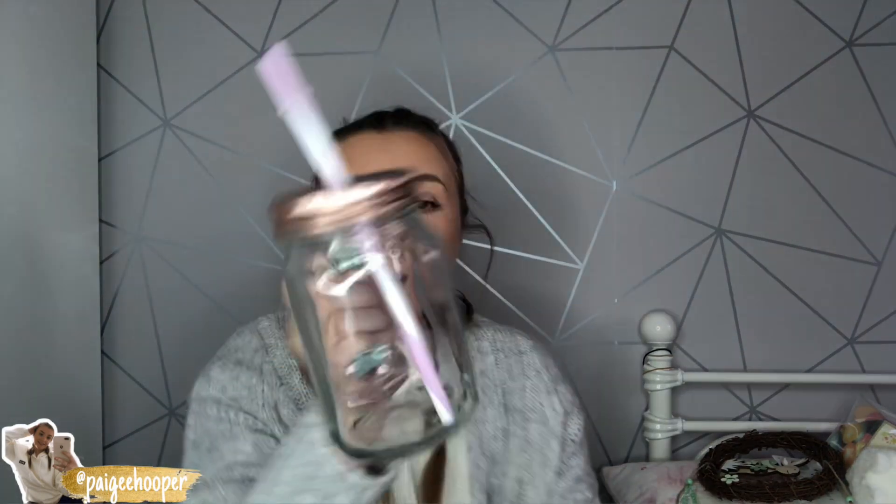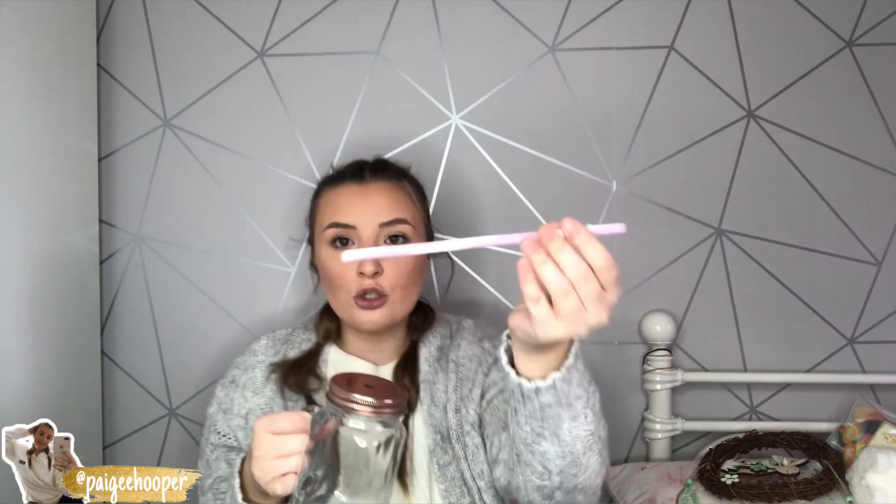For my iced coffees I also picked up a Kilner jar with a rose gold top — it came with a straw too. It's really cute, has a little handle, and will look nice as it's see-through. They also had a silver lid and a pink lid option, with a plain straw or a pink and white striped one. My mum will probably go mental that I bought another cup, but I just love it.